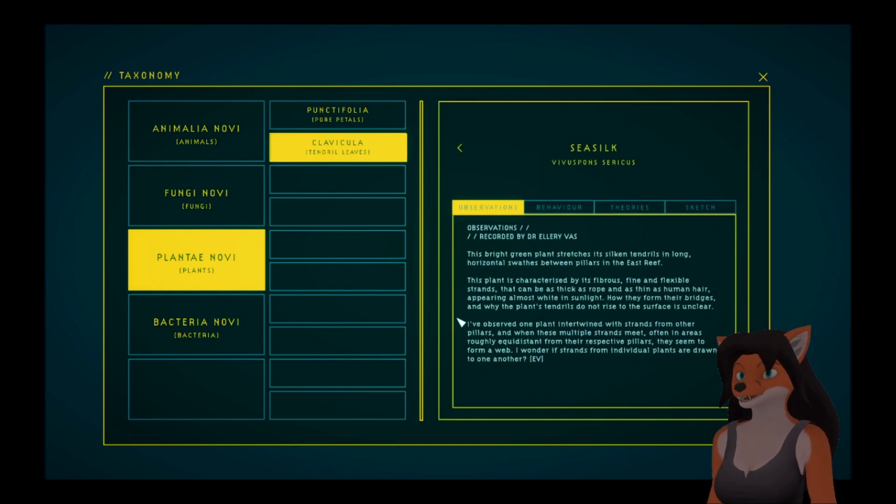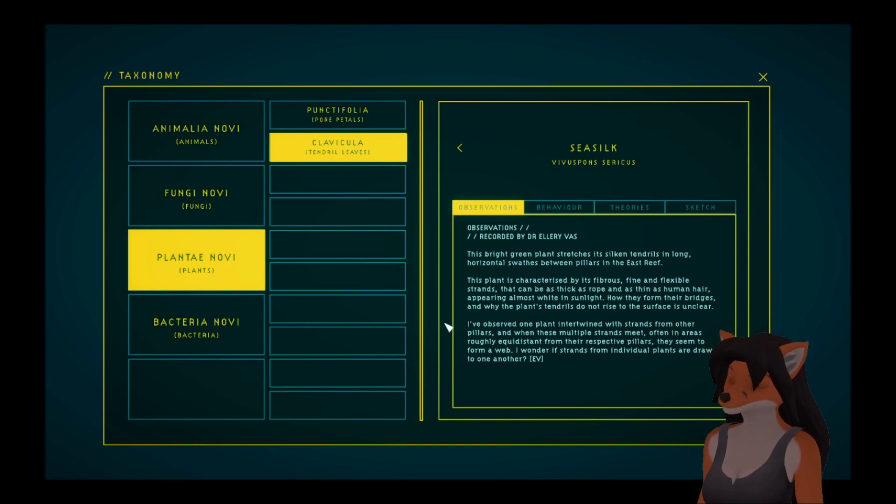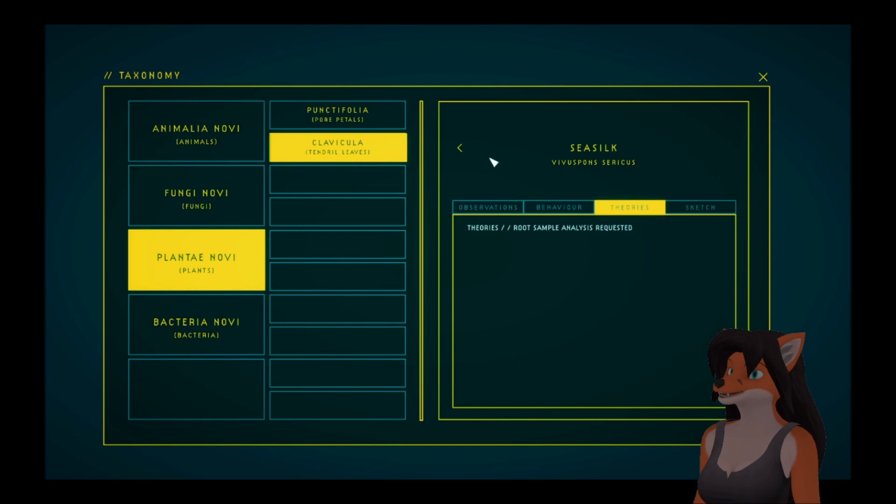And the Sea Silk. This bright green plant stretches its silken tendrils in long, horizontal swaths between pillars in the East Reef. This plant is characterized by its fibrous, fine, and flexible strands, that can be as thick as rope and as thin as human hair, appearing almost white in sunlight. How they form their bridges and why the plant's tendrils do not rise to the surface is unclear. I have observed one plant intertwined with strands from other pillars, and when these multiple strands meet — often in areas roughly equidistant from their respective pillars — they seem to form a web. I wonder if strands from individual plants are drawn to one another. For that we need strands sample, root sample.